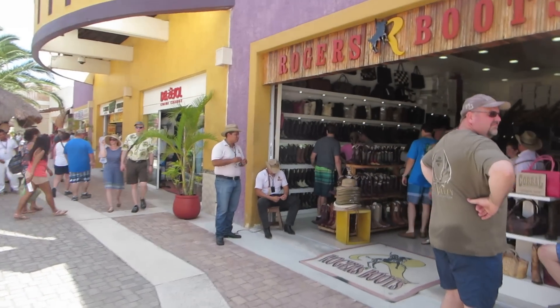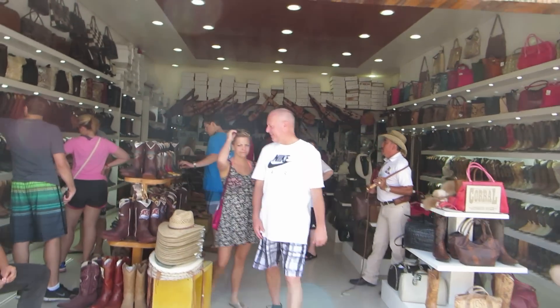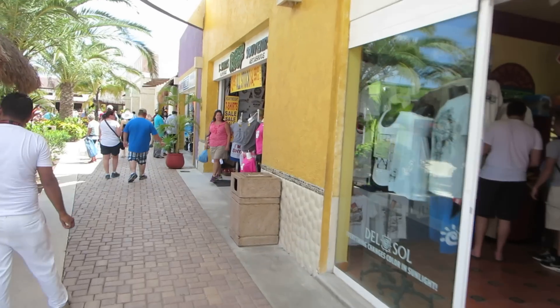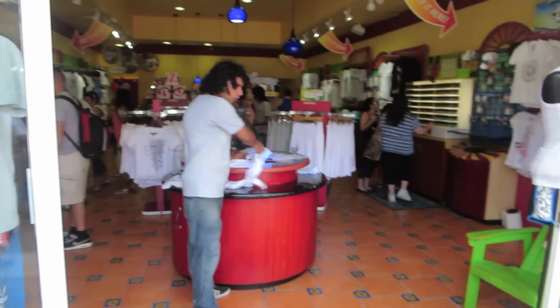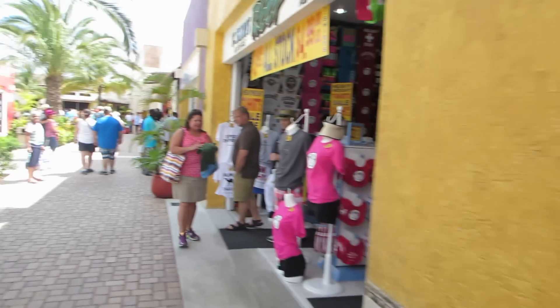You probably won't find a traditional charro suit here, but you can find some Mexican cowboy boots. I'm ready to record this — look at that, white and black. Wow, the magic happens in Mexico.